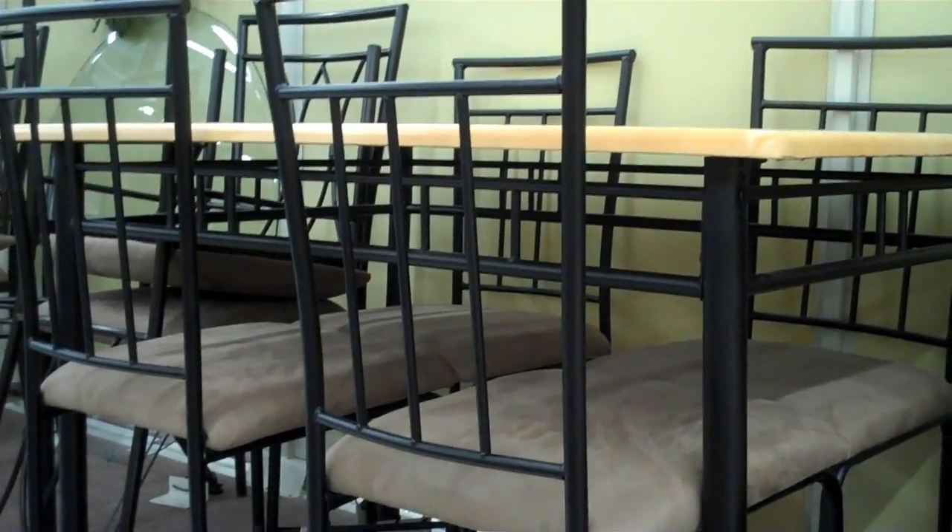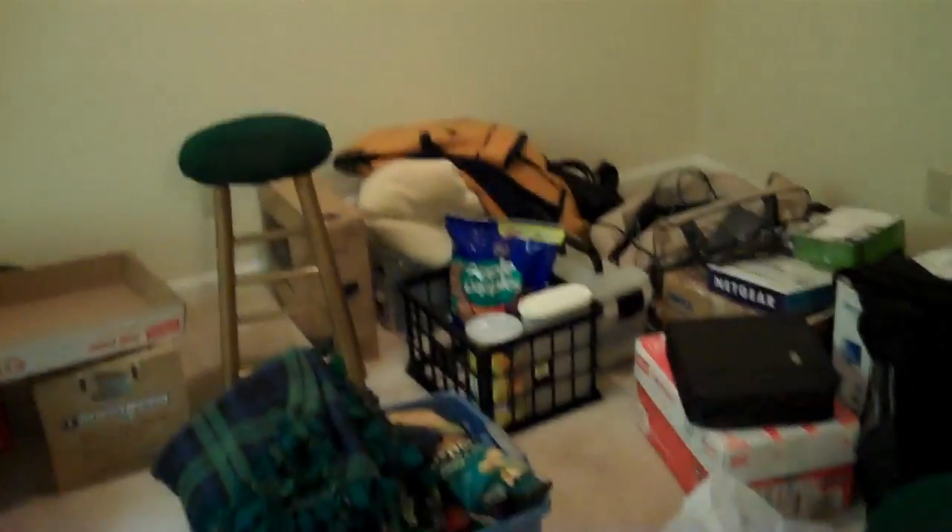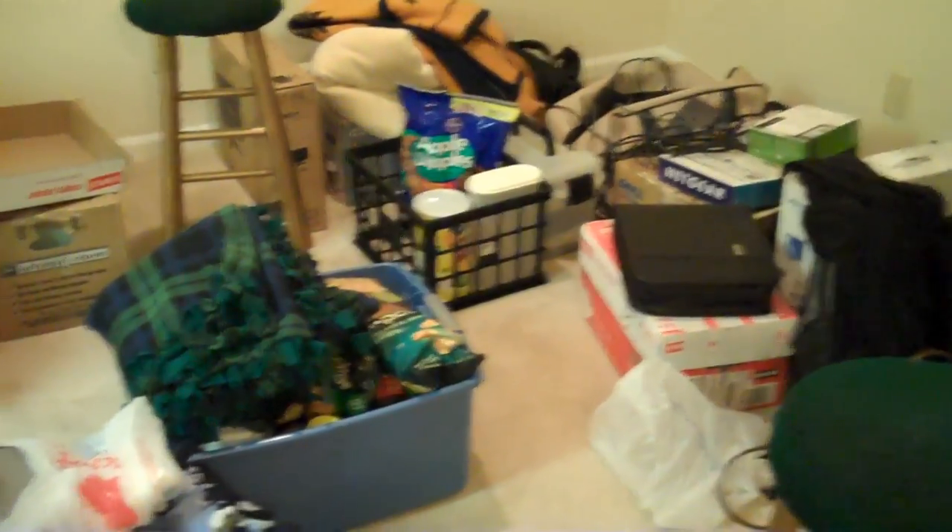This is a pretty nice table they have here at Walmart. We kind of like it. I think we'll get it — and we did! Unfortunately, it's not going to do us any good right now because this is where the dining table would go, but it's covered in all of our stuff, and there are boxes everywhere. But we did pretty good today — I put together all this furniture and we bought the dining set.